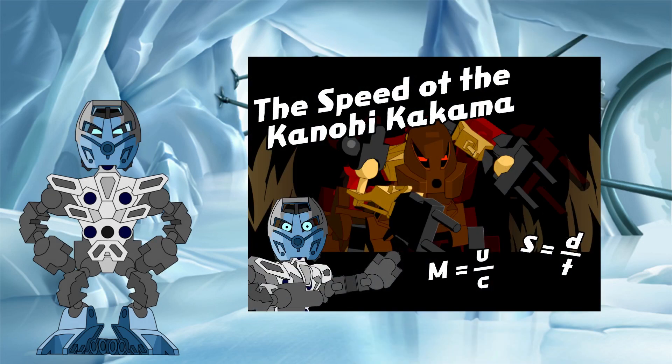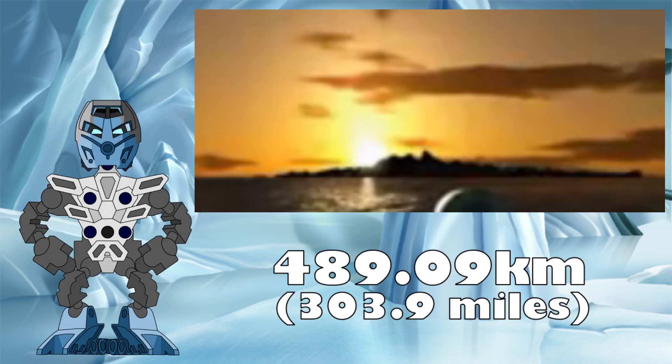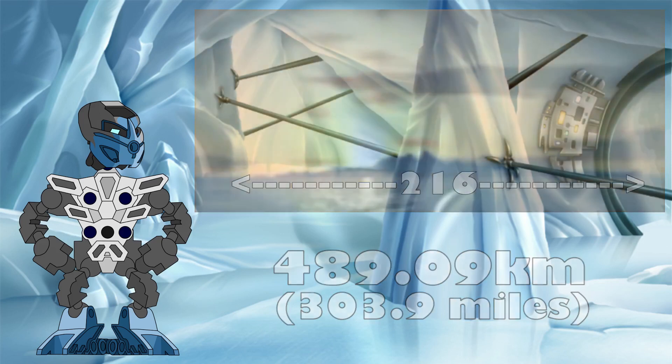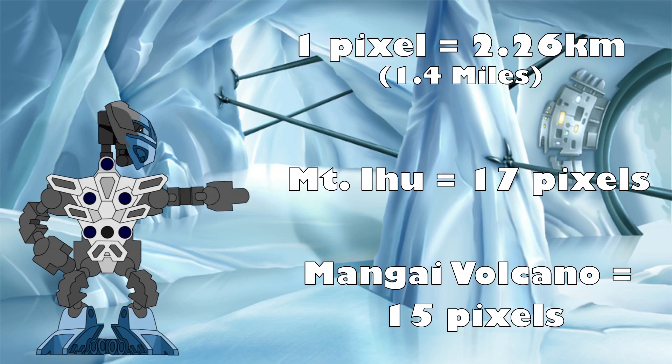As we worked out in the speed of the Kanoi Kakama video, the island of Mata Nui is 489.09 kilometres north to south. Counting up the number of pixels in this image from one end of the island to the other, we can see that this length is represented by 216 pixels. Running the numbers, each pixel therefore represents approximately 2.26 kilometres, with Mount Ihu being 17 pixels above sea level and the Mangai Volcano being slightly shorter at 15 pixels above sea level.